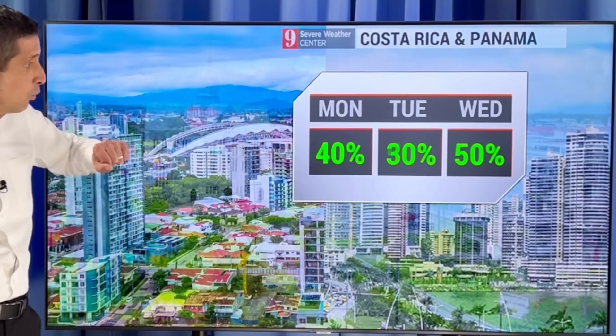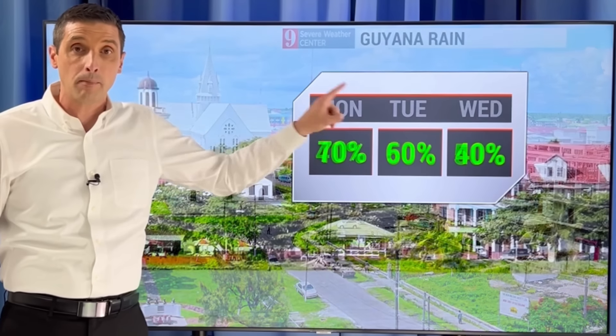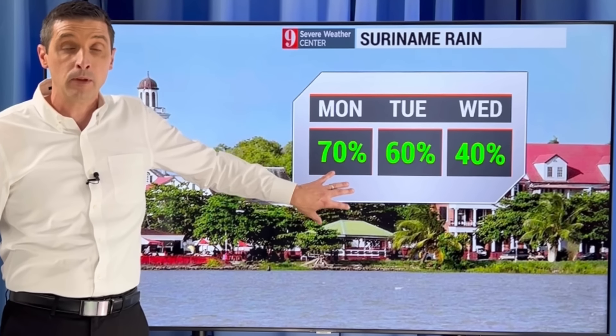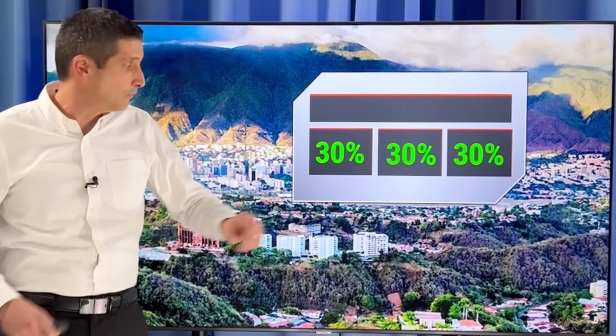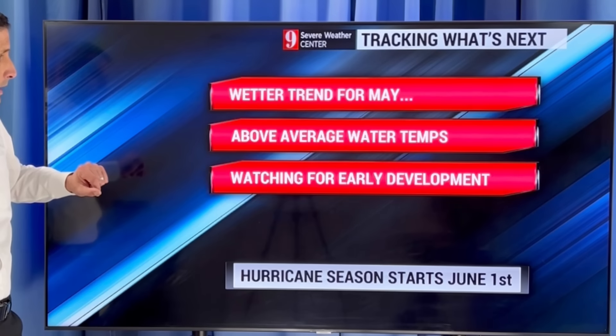Costa Rica: you see on Wednesday how that rain chance picks up. And in Panama, Guyana — scattered showers picking up a higher chance tomorrow and Wednesday. But that wet weather around Suriname — watching out for areas of flooding today. And a 30% to 40% chance of rain in northern Venezuela.